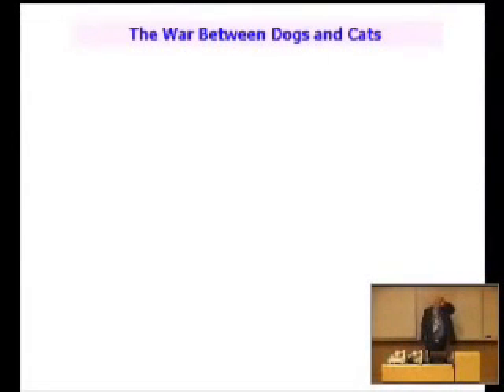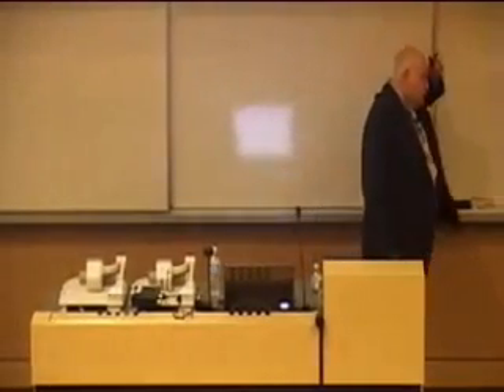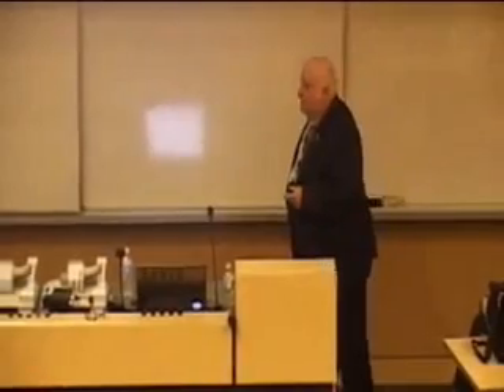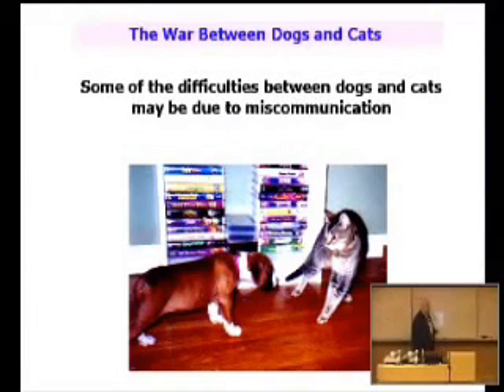Now, it is really important. We've talked about the main body postures in terms of dogs. Have you ever wondered why dogs and cats don't get along? Part of the reason is because of miscommunication. Dogs and cats tend to use exactly the same signals, but very often with very different meanings.